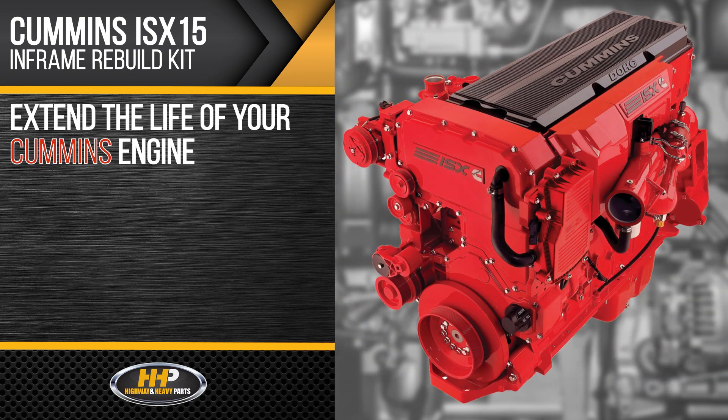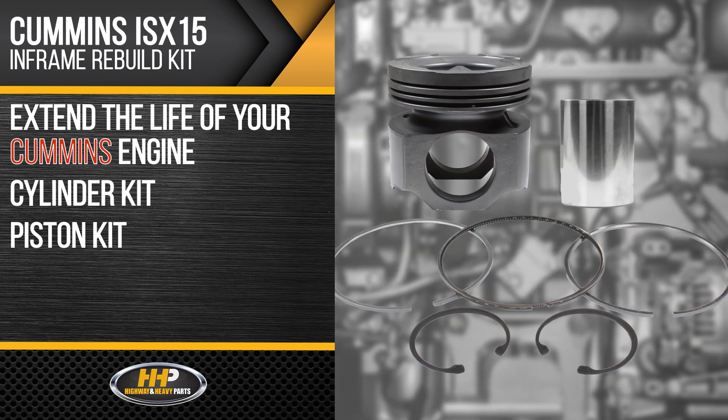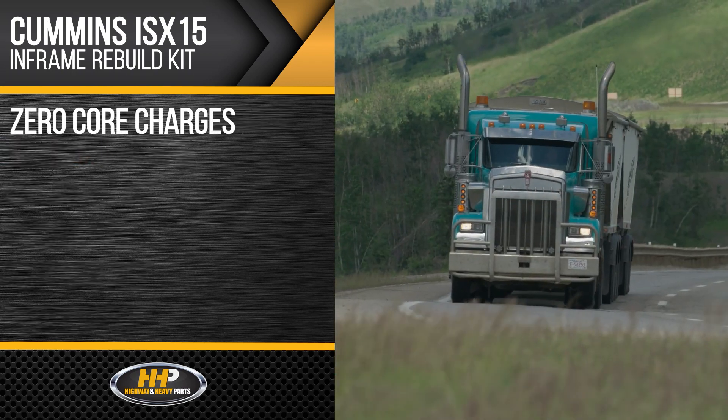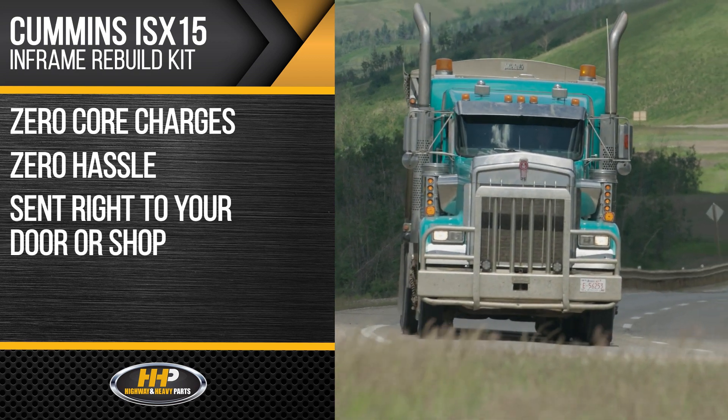Extend the life of your Cummins engine with all the components needed for a complete rebuild: cylinder kit, piston kit, bearing set, and a gasket set to finish off your in-frame rebuild. Zero core charges, zero hassle, sent right to your door or shop.